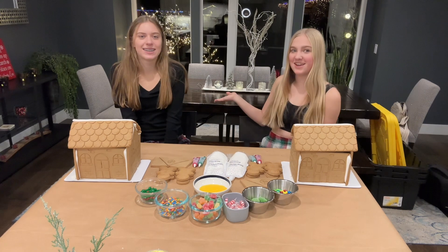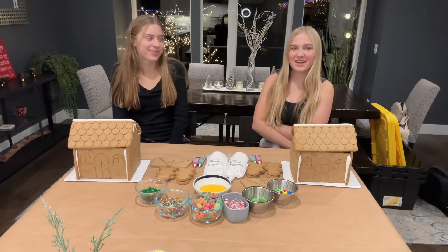Hey everyone, welcome back to the channel. This is Annika and we're going to be doing a gingerbread house decorating competition.